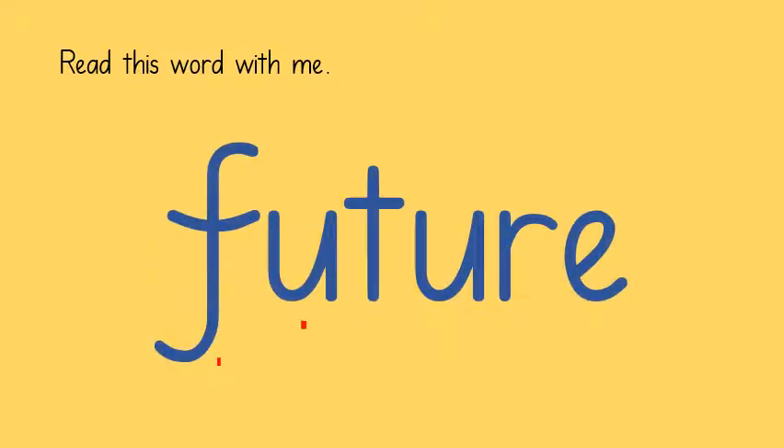F - U - TURE: future. F - U - TURE: future.